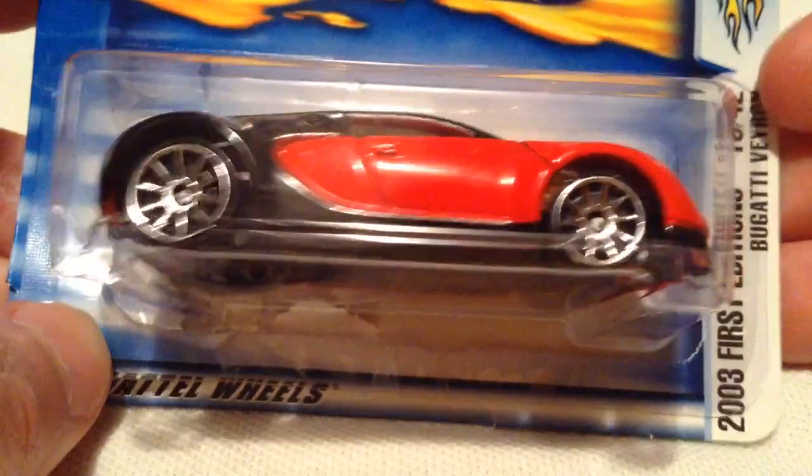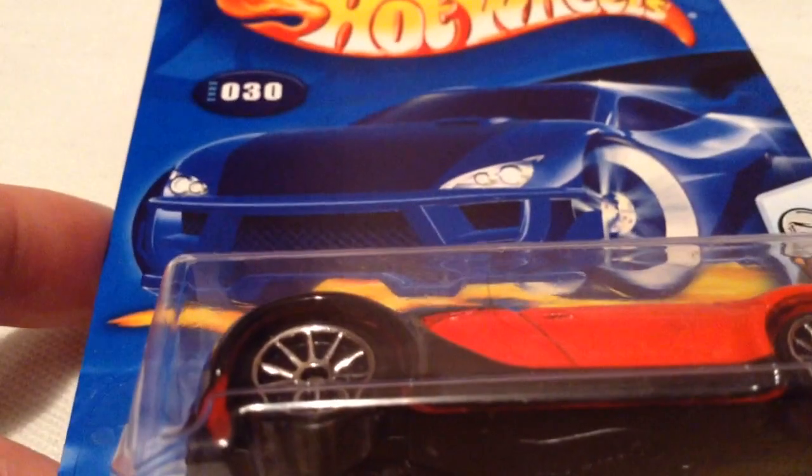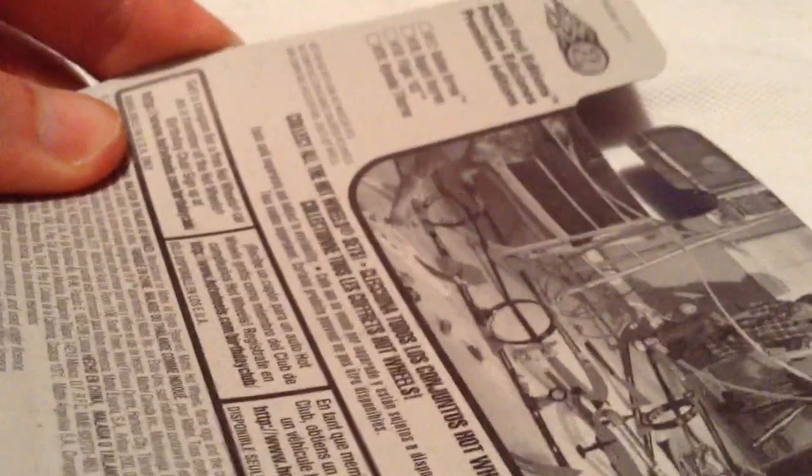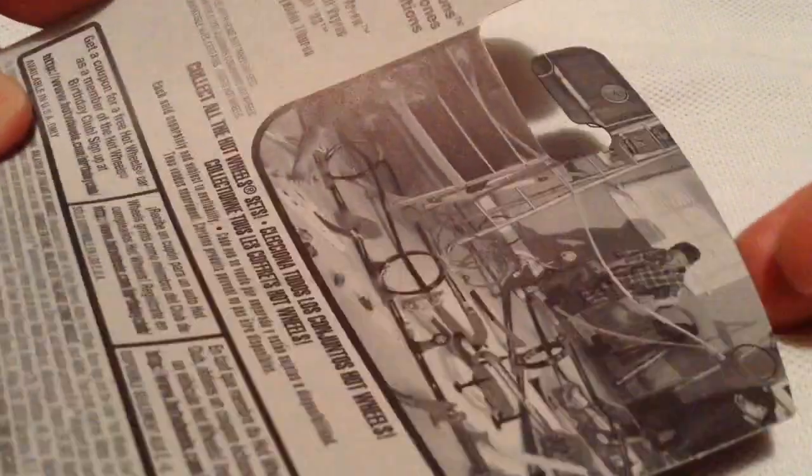Hey YouTube, it's me Julen. Here's a Bugatti Veyron from the 2003 first edition. There's the card art — they're all pretty much the same back then, no little variations but pretty much like that. And there's the back of the card form, at an angle because it's kind of hard to fit in the camera, but that's what they looked like back in the day typically.